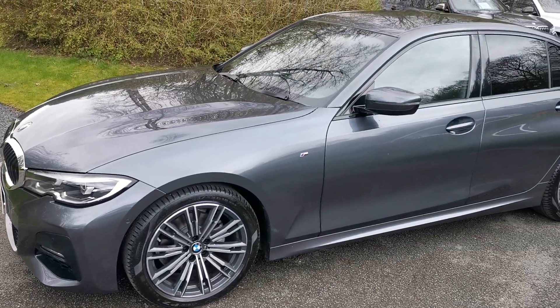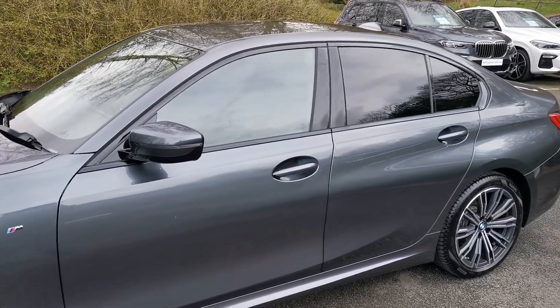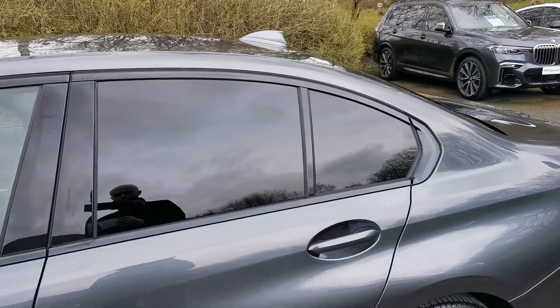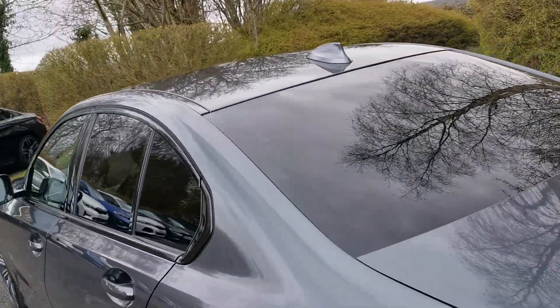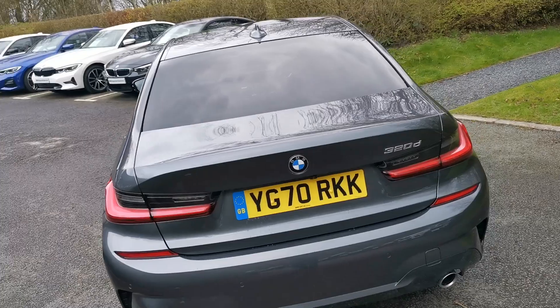There are two options selected on this car: the first is the mineral grey metallic paint finish, and the second is the sun protection glass — the rear tinted windows. This also gives an element of privacy for the rear of the car, and there's a UV element too, helping keep the cabin cooler on hot days and protecting rear passengers from harmful UV rays.